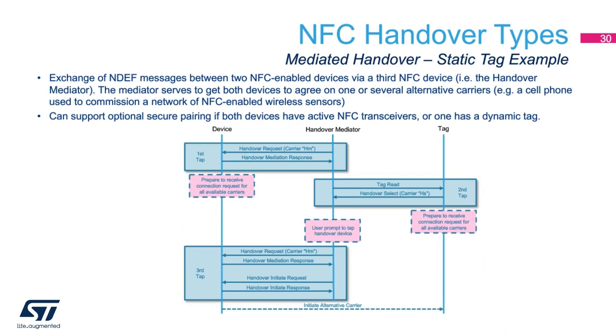The final type of NFC handover is the mediated handover. In this system, a device such as a control panel with an active NFC transceiver wants to communicate to a sensor with a passive tag. You would use a handover mediator such as a smartphone to facilitate the pairing process. In the first step, the cell phone taps the device, initiating the pairing process. Second, you take the phone and tap it to the tag in the sensor, collecting all the sensor's output capabilities. Finally, you transfer all those capabilities back to the device with a final tap. In this example, the end sensor has a static tag so it is not capable of supporting secure pairing. But where both devices have active NFC transceivers, secure pairing is a possibility.